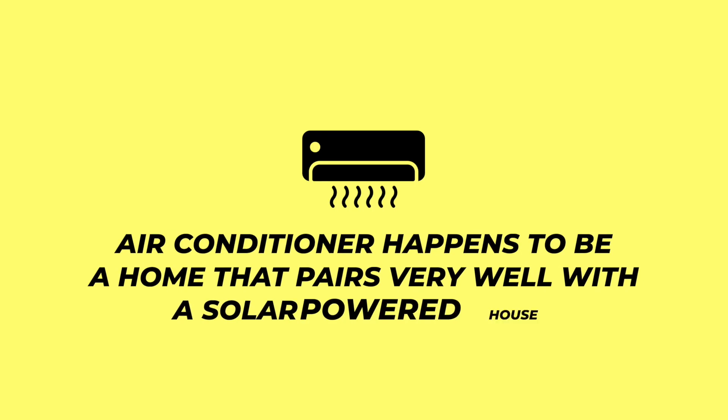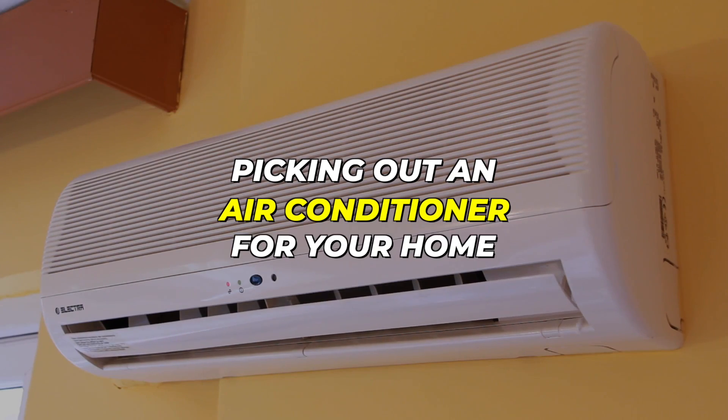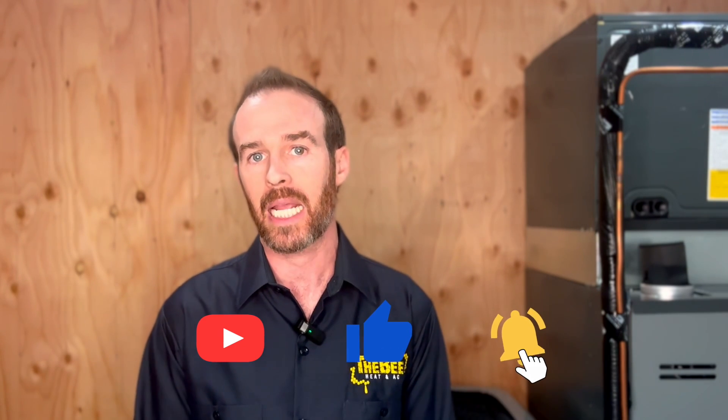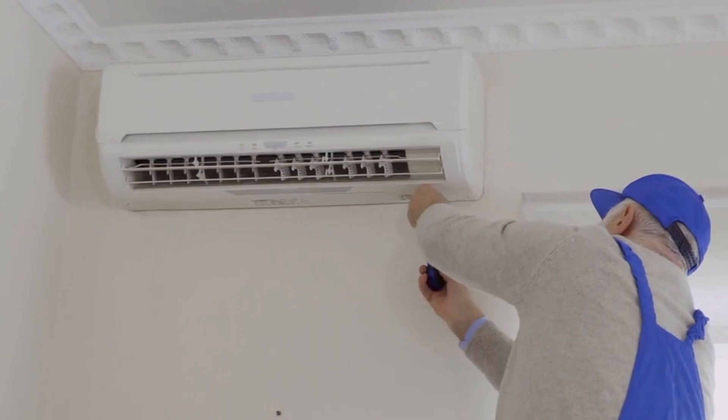That air conditioner happens to be one that pairs very well with a solar powered house. When it comes to picking out an air conditioner for your home, the best way to determine what type of furnace or AC you should get is a longer process we cover in another video. Make sure you subscribe to the channel because we put out weekly content on how to get the best HVAC for your home, but I'll touch on that briefly here.